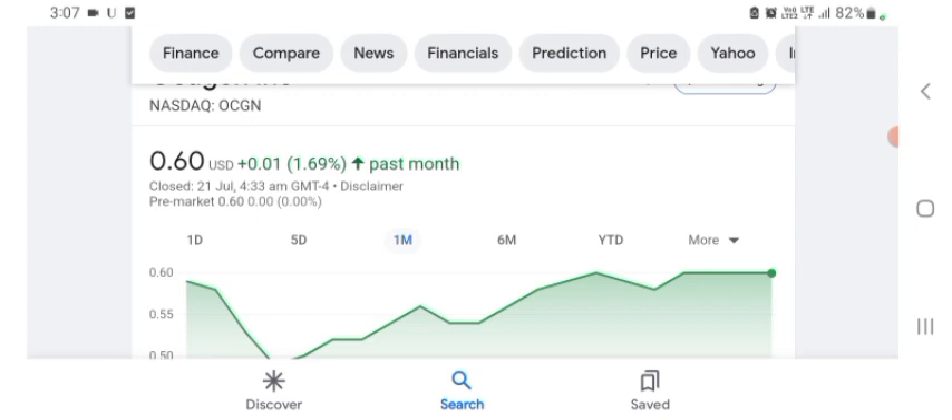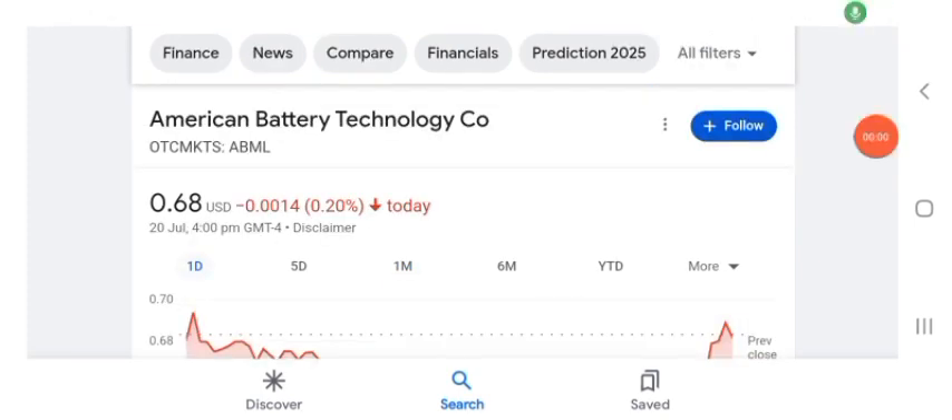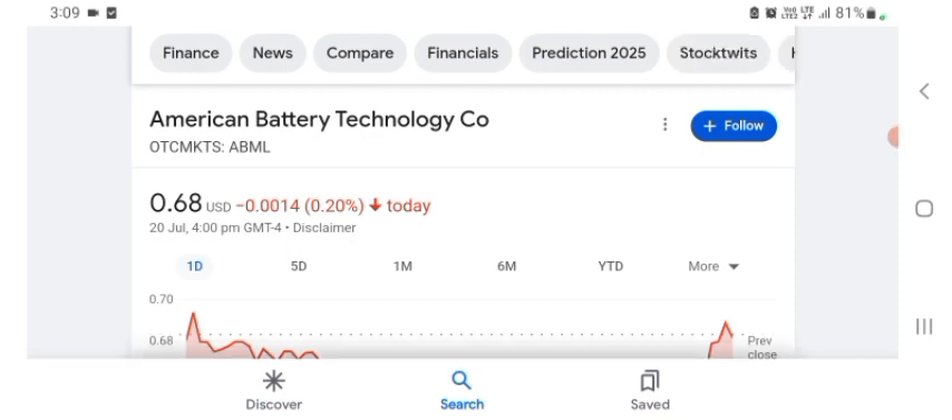Hello guys, welcome back to my YouTube channel. In this video we are going to talk about American Battery Technology stock. I am going to take a look at the fundamentals of this company and also take a look at the chart of the company, just to see how this company is doing, so you know it's worth your risk of investing.